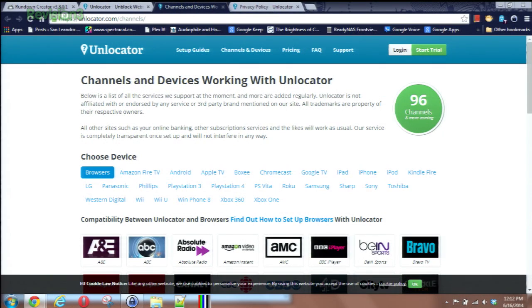Pretty cool. They have a custom set of DNS addresses you put into either your router, your computer, or individual devices. So what devices and services are available? Well, your browser, Fire TV, Android, Apple — the list is pretty comprehensive and it includes apps built into a TV set, and also game consoles. I use it with my PS3 quite a bit. The setup is ridiculously simple — all you're doing is changing the DNS numbers on either the device itself, your router, or your PC.